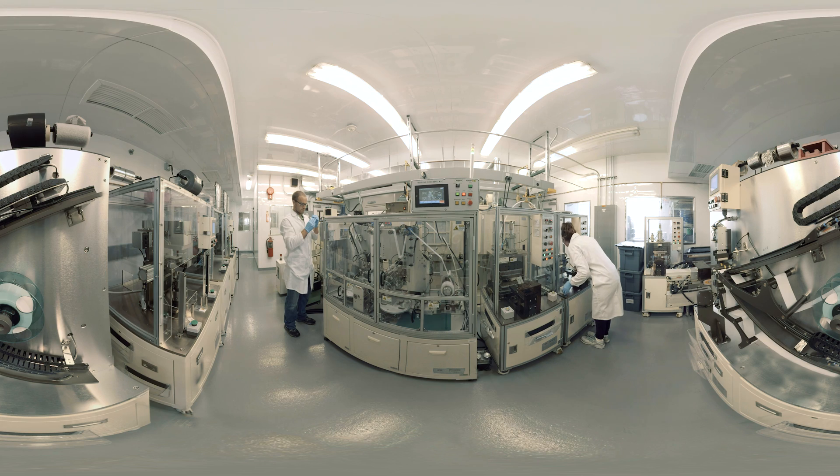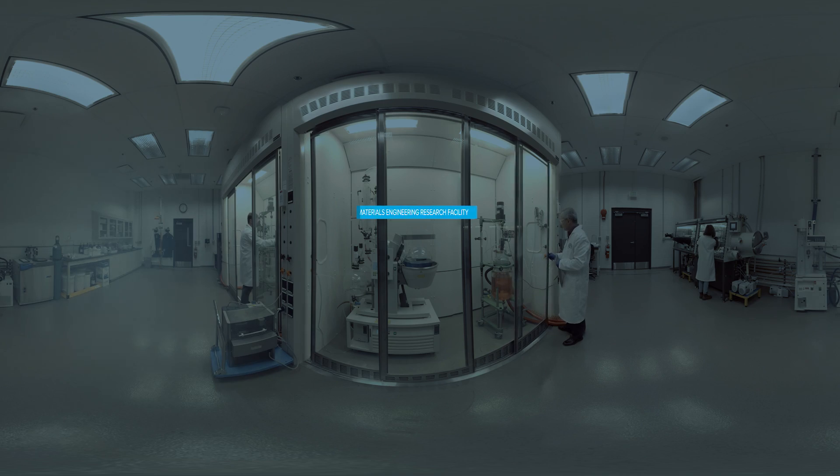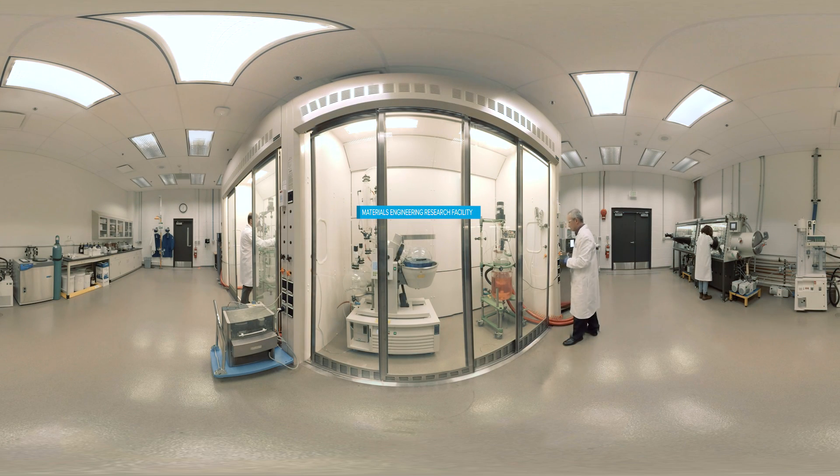This allows us to analyze new batteries against current industry standards. Once a prototype is deemed successful, researchers begin the complicated task of scaling up the process of making battery materials. Here at the Materials Engineering Research Facility, scientists work to speed up the process of getting advanced battery materials ready for industry.